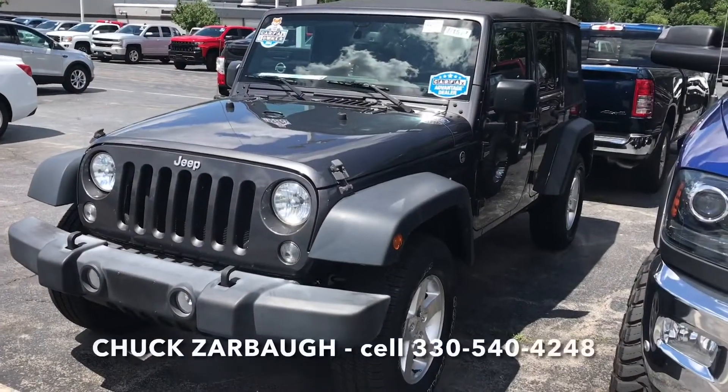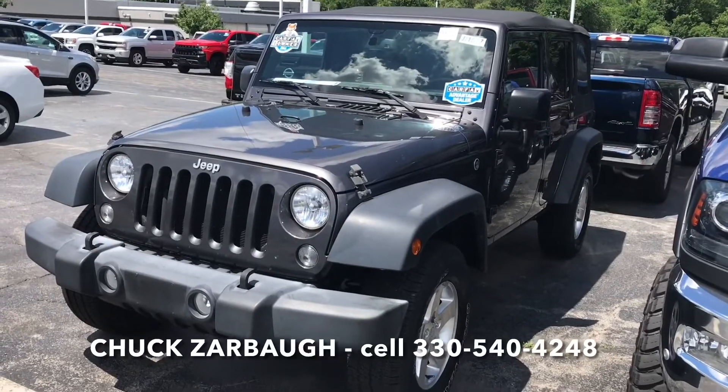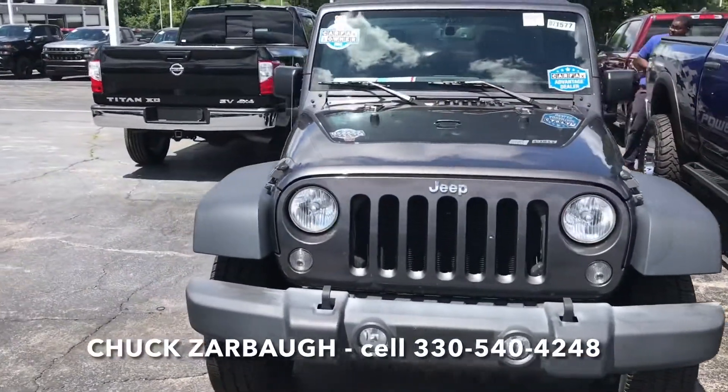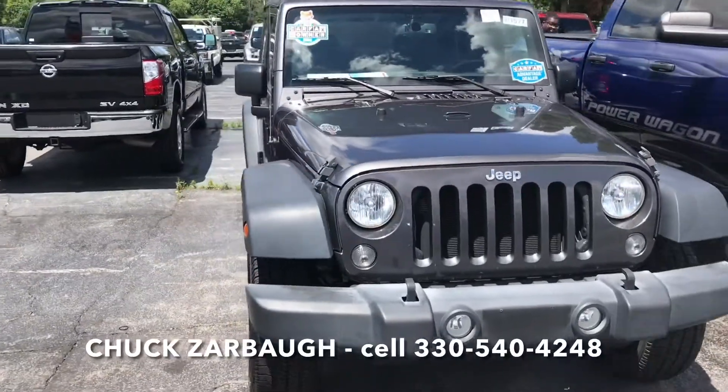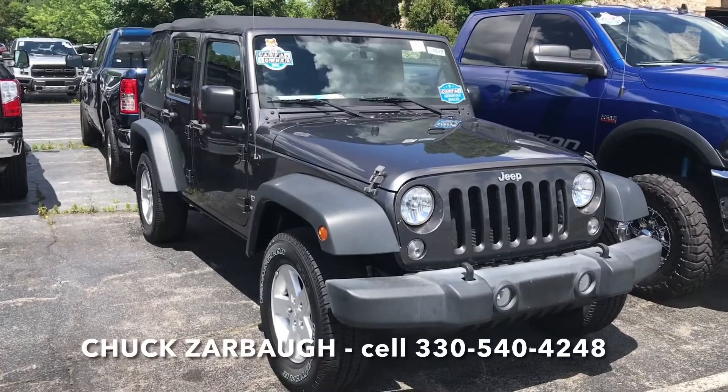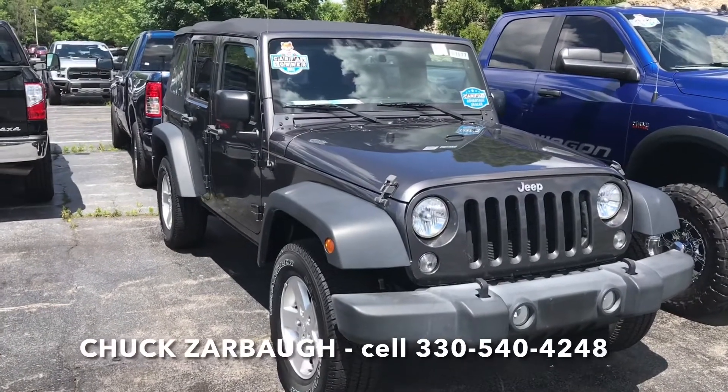If there's anything else you want to see, please email me or text me. That's the 2017 Wrangler. If you have any desire, give me a call back at 330-792-5221. I'd love to chat with you about it and get you any information that you want. Talk to you soon — thanks a lot.